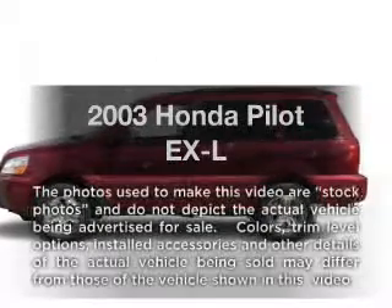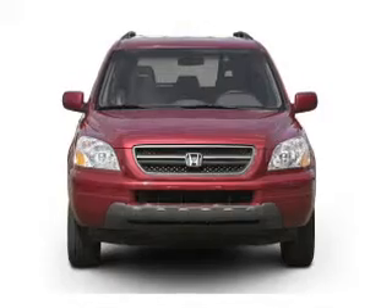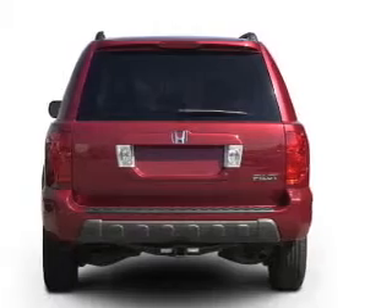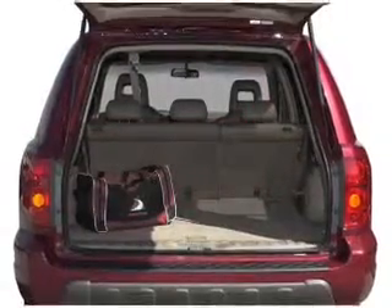Get noticed in this 2003 Honda Pilot. If you're looking for a first-rate auto, this one could be yours today. With a reliable six-cylinder engine that responds smoothly to its five-speed automatic transmission, you will appreciate the safety feature of anti-lock brakes.